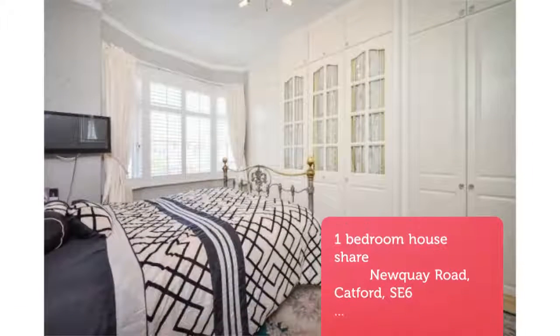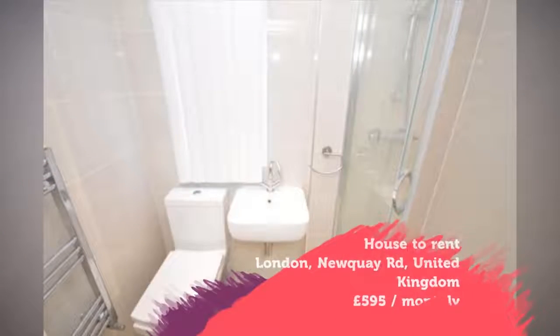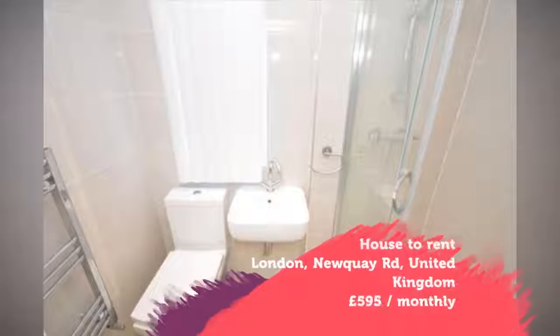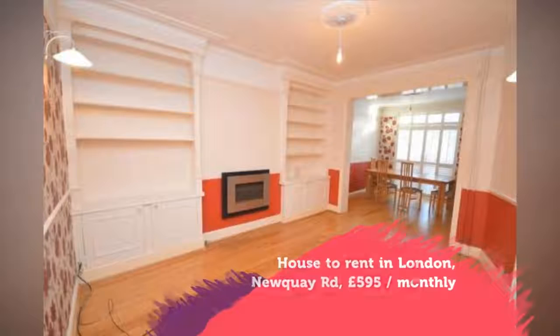Key features: brand new modern very beautiful house share. Two bathrooms and living room. Quiet residential road. Very large clean spacious fully furnished double room.